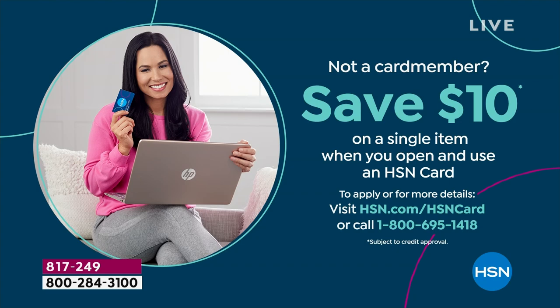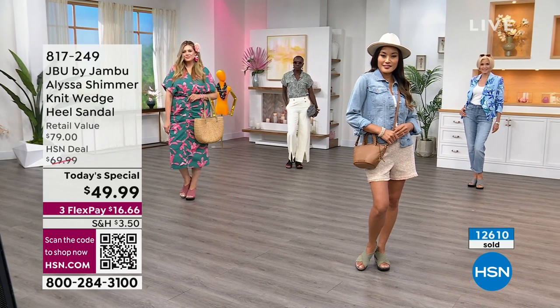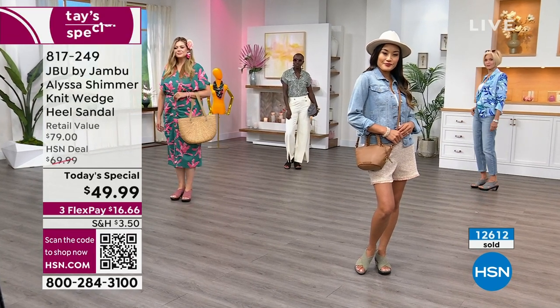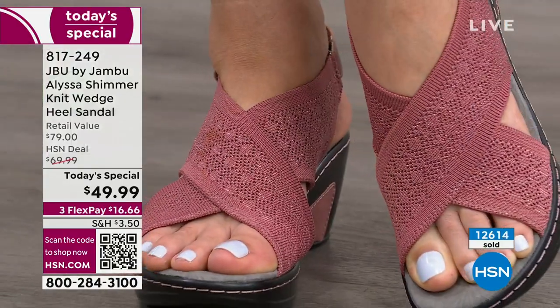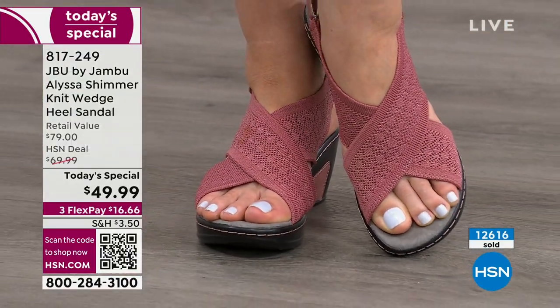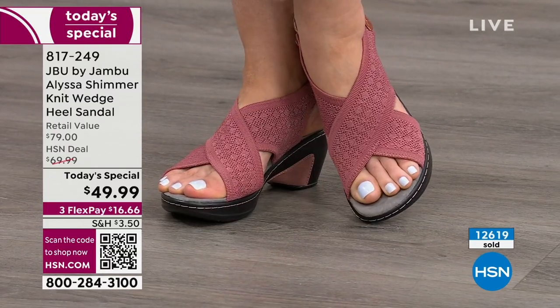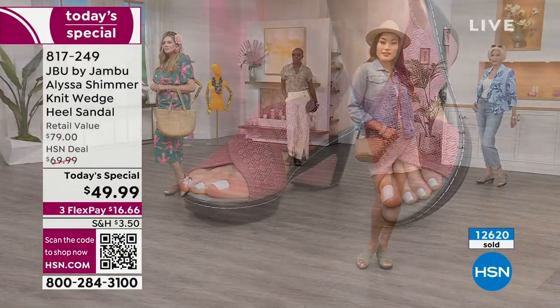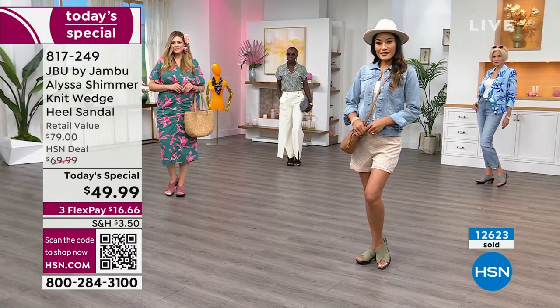Let's talk about sizing — all our girls are in their accurate size. I'm an 8; Laura, you're an 11; and you're truly going to your accurate size. I'm an 8 medium and I have an 8 medium on. We just saw several hundred people jump to the phones.